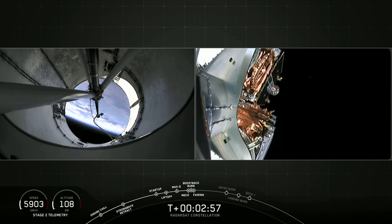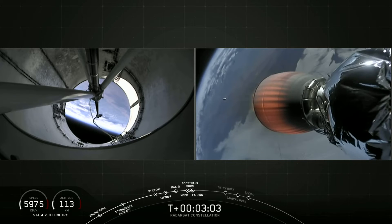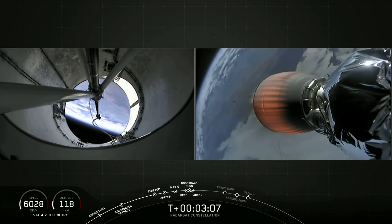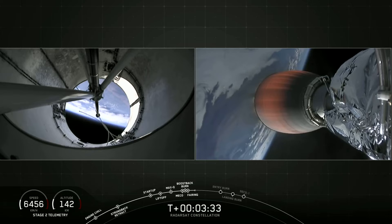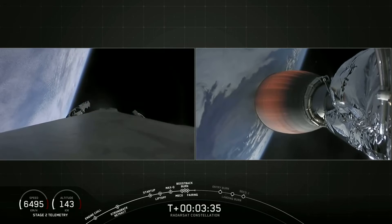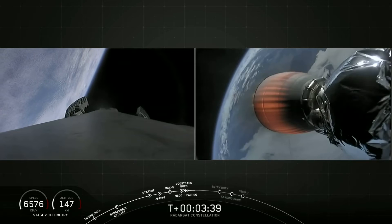Boost back burn has begun. There you just saw fairing deployment — a pretty cool shot of the fairing flying away. In order for the first stage to make its way back to landing zone one at Vandenberg Air Force Base, it has to execute a series of three burns.